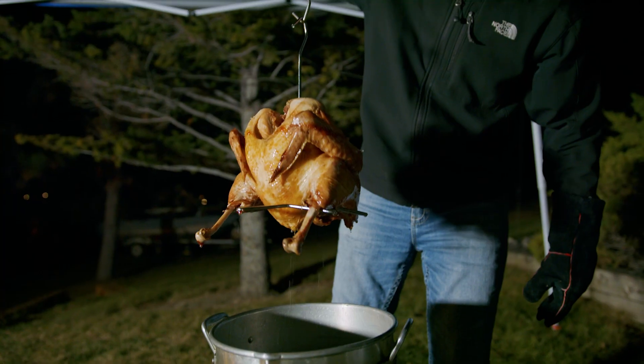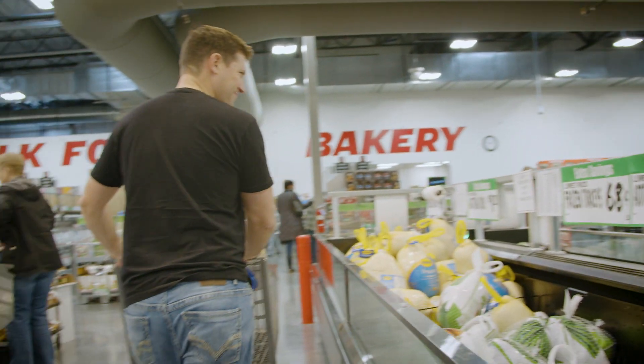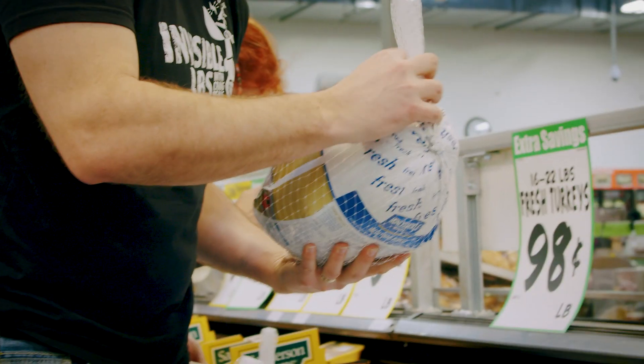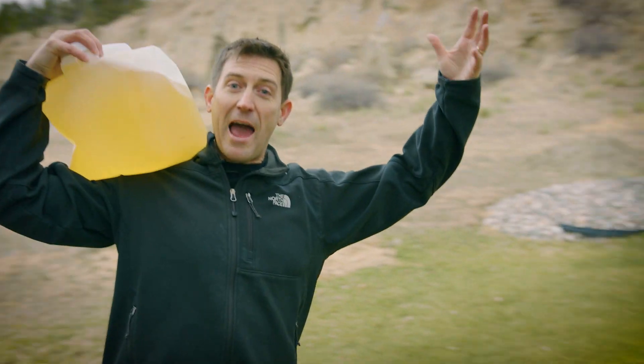Oh yeah! That's a nice bird, huh? It's that time of year — it's Thanksgiving at Invisible Labs, and we're gonna celebrate the best way we know how.